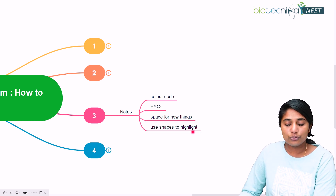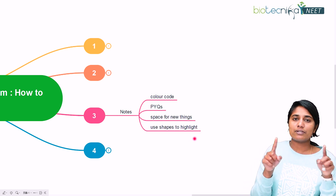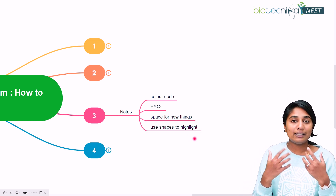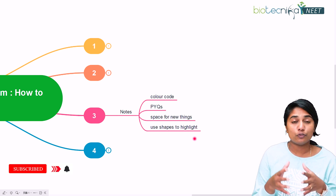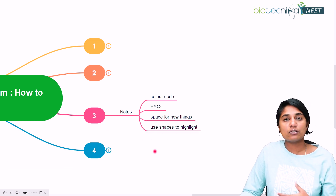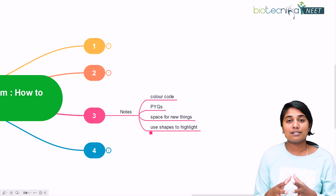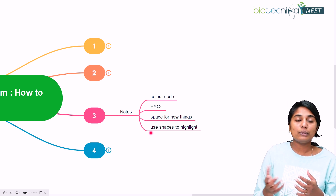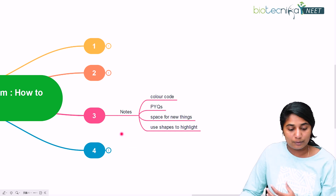Lastly, use shapes to highlight — you can encircle points or use rectangles to highlight things that need to be stressed upon or revised. Use such shapes, colors, and diagrams because all of these will help in retaining that particular memory faster.